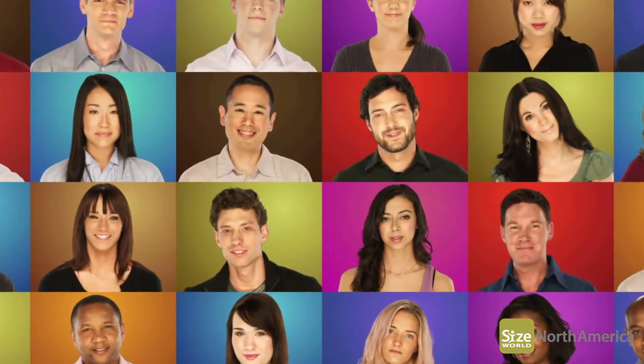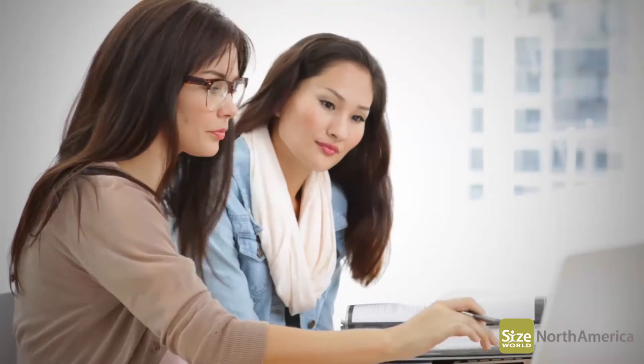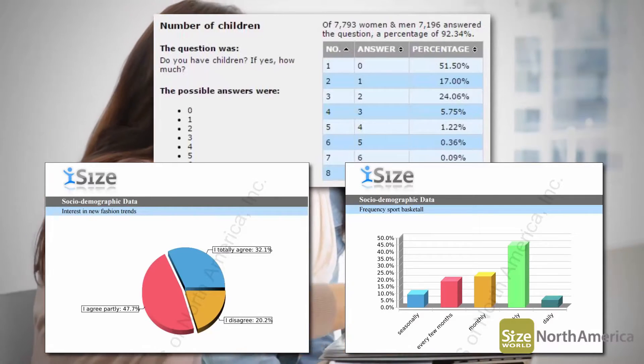Participants will be asked to complete two easy steps. Step 1: together with one of our experts, they will fill out the Size North America questionnaire that will provide you with valuable demographic insights about your customer.